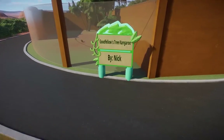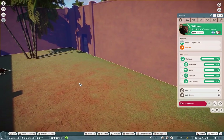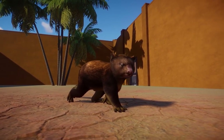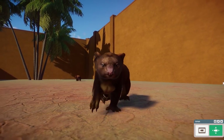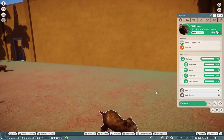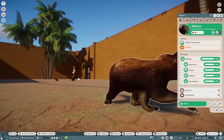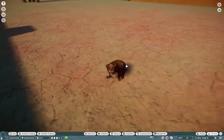Moving on to our second-to-last mod — the Goodfellow's Tree Kangaroo, made by the wonderful Nicholas Lionrider. These guys are more commonly found in European zoos, while the Matschie's Tree Kangaroo is more the American species found in captivity. These guys have such a more calming color palette. Look at their cute little faces — even the Keeper loves them. And we can check out the baby too. He's so tiny. I love them.